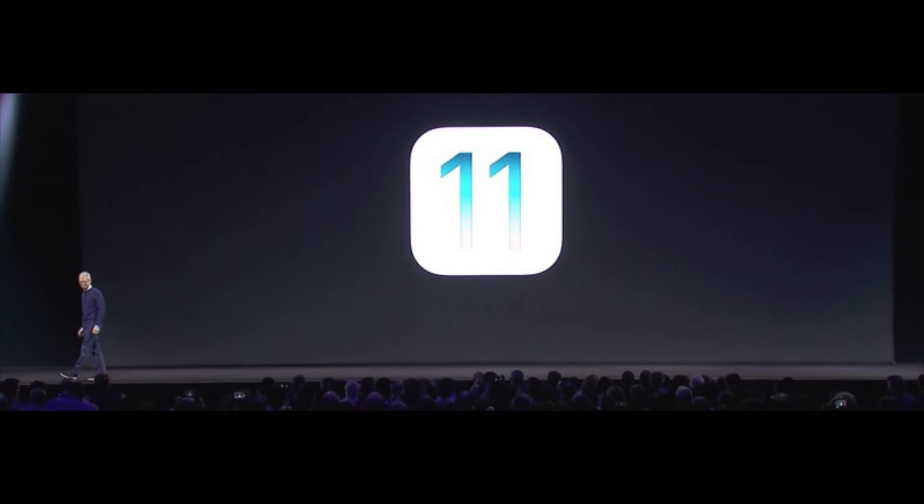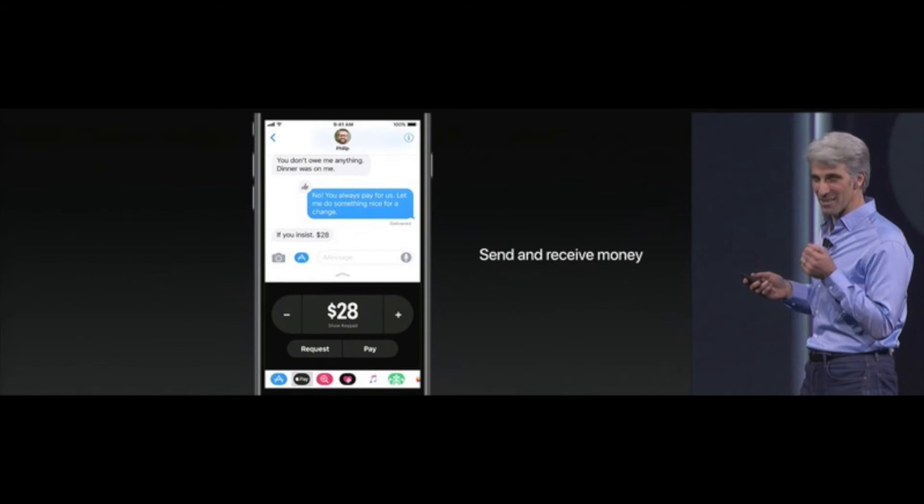Something that I'm actually really excited about — and will probably get me to use Apple Pay for the first time ever — is that there's going to be person-to-person payments in iOS 11, integrated straight into the Messages app. You can pay someone straight through iMessage through Apple's secure ecosystem, and there shouldn't be any fees, so that's awesome.